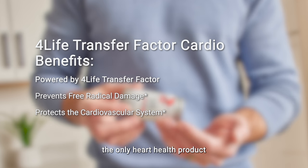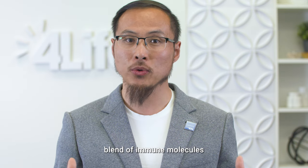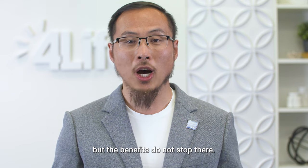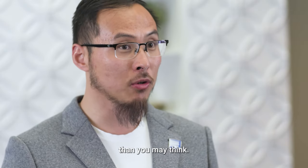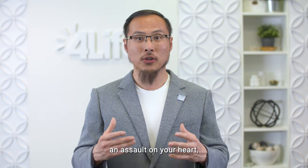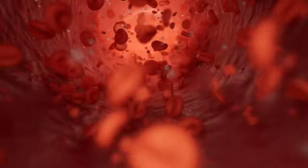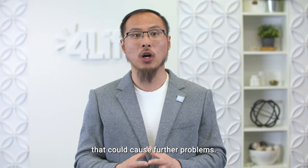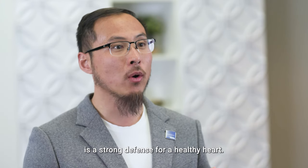For Life Transfer Factor Cardio is the only heart health product in the world powered by For Life Transfer Factor. This powerful blend of immune molecules supports and educates your immune system. But the benefits do not stop there — your immune system is more connected to your heart health than you may think. Whenever there is an assault on your heart, your immune system is your body's first response team and takes immediate action to repair any damage that could cause further problems. A healthy immune system is a strong defense for a healthy heart.